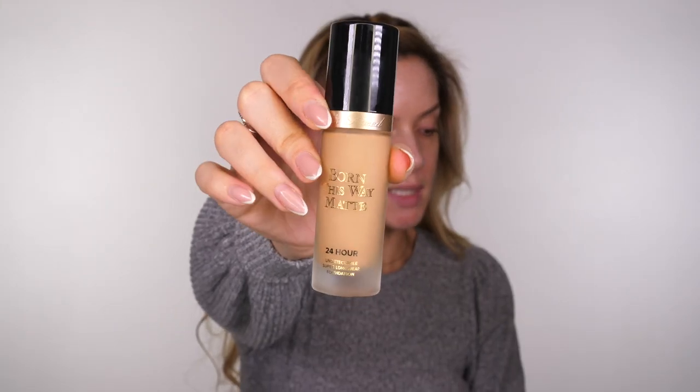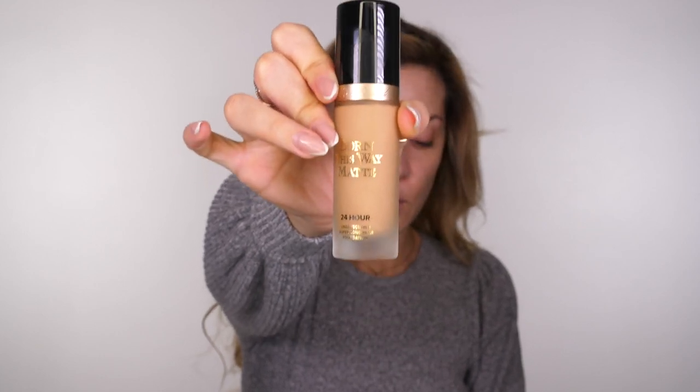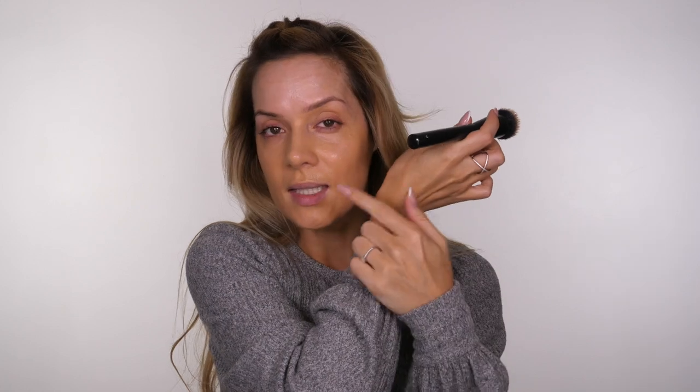The foundation I'm using this week is the Too Faced Born This Way Matte Foundation. It's a 24-hour wear, full coverage foundation. I'm oily so the matte finish works in my favour and then I can put highlight and glow where I want it. There's a massive 35-shade range and the shade I'm using is Natural Beige. My skin is tanned from summer but because I have melasma I keep my face out of the sun, so my face always stays paler. Hyaluronic acid in the formula means it's matte but not drying.